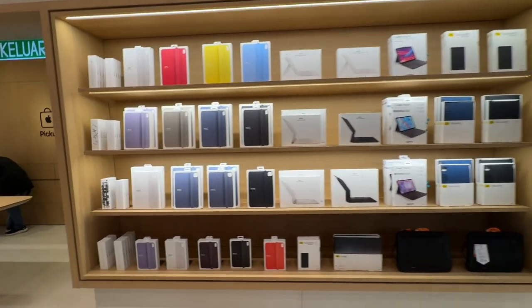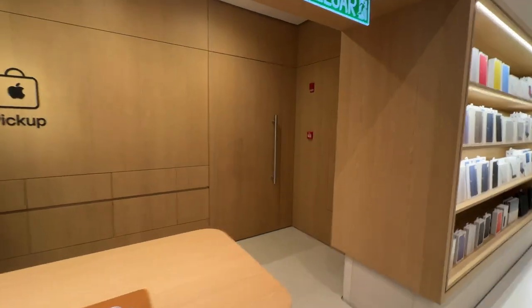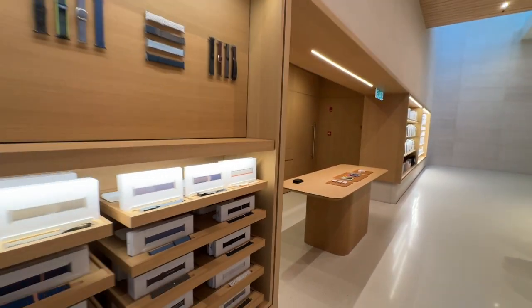Not to miss is there's a pickup area specifically for customers who order their products online and would like to collect them in person instead of having them delivered.